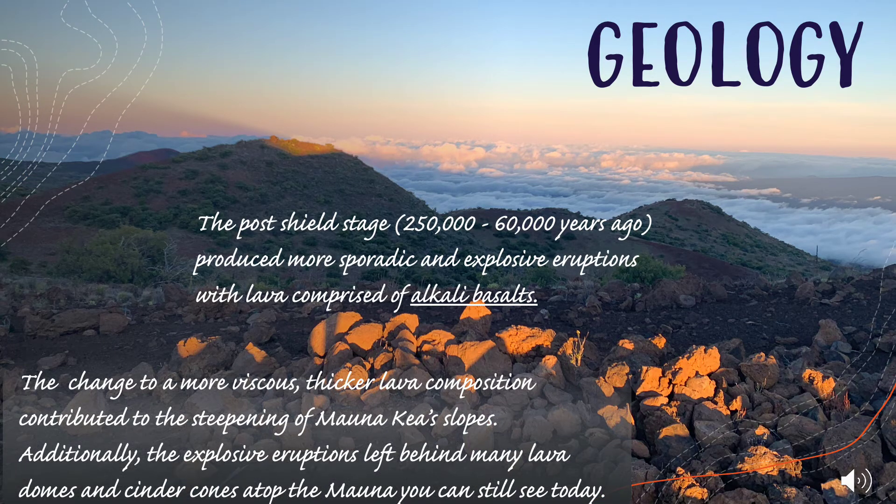The post-shield stage, from 250,000 to 60,000 years ago, produced more sporadic and explosive eruptions with lava comprised of alkali basalts. The change to a more viscous, thicker lava composition contributed to the steepening of Mauna Kea's slopes. Additionally, the explosive eruptions left behind many lava domes and cinder cones atop the Mauna that you can still see today.